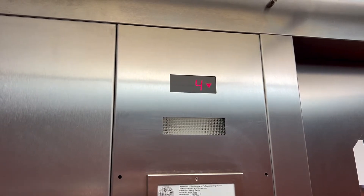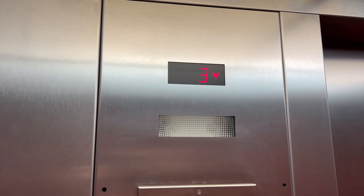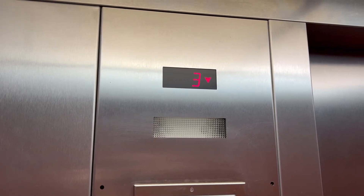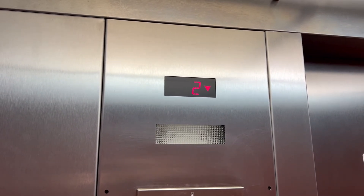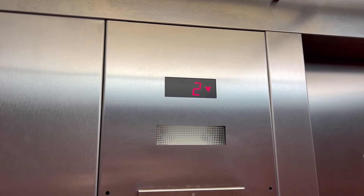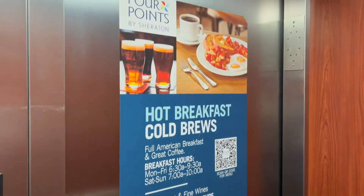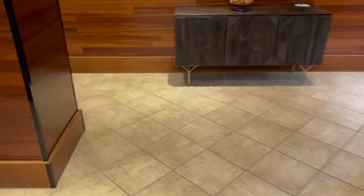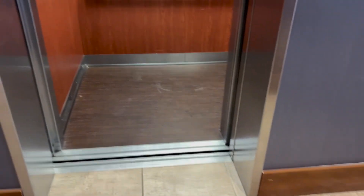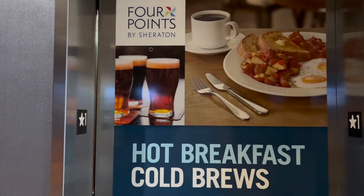Here we go back down. It kind of rattles a tiny bit when it gets down here. And here we are. That'll be it.